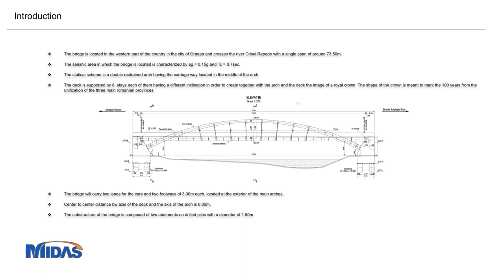The bridge was opened on the 1st of December 1918 — actually 2018 — in order to mark 100 years from the unification of three of our main provinces. The shape of the stays, as you can see here, are a little bit inclined in order to look like a kind of wheat field.